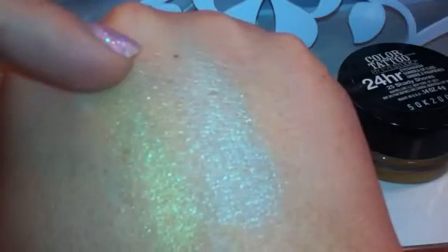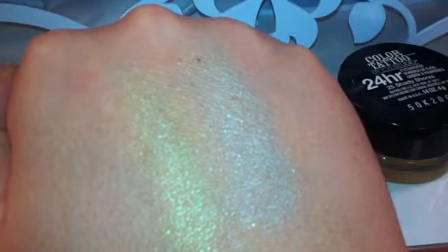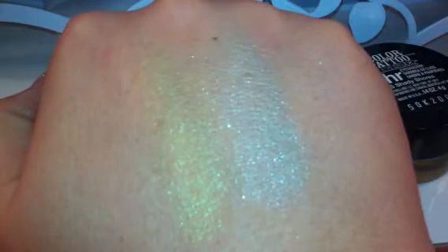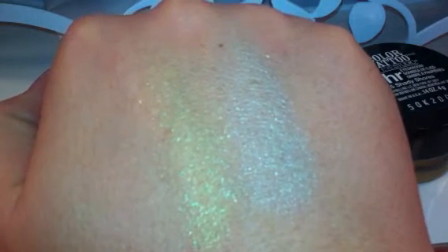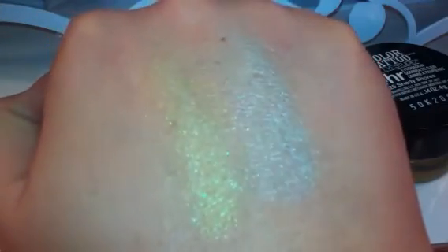It is very sheer, and I want you to see this really quick too. I put this on probably about 2 o'clock this afternoon. It is now 15 minutes after 9 in the evening, and I have washed my hands. I didn't scrub them, but I did wash my palms, but left this on here just to see how these would wear. So here they are after several hours, about 6 hours. It is very, very sheer. It does have that iridescent, opalescent quality to it.